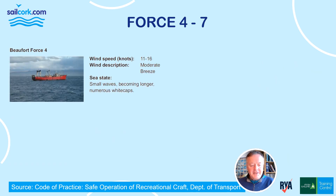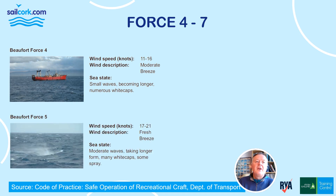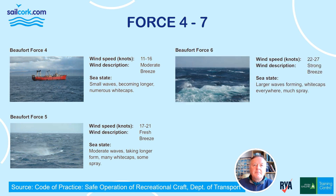Force 4 is 11 to 16 knots, described as a moderate breeze, with small waves becoming longer and numerous whitecaps. Force 5, wind speed 17 to 21 knots, is a fresh breeze with moderate waves taking longer to form, many whitecaps, and some spray.